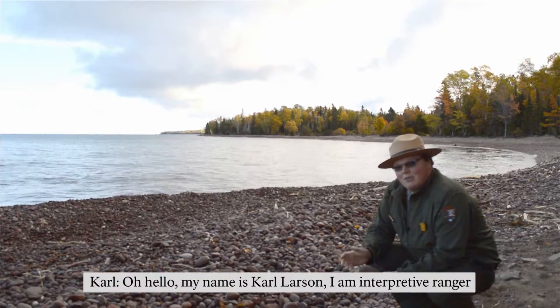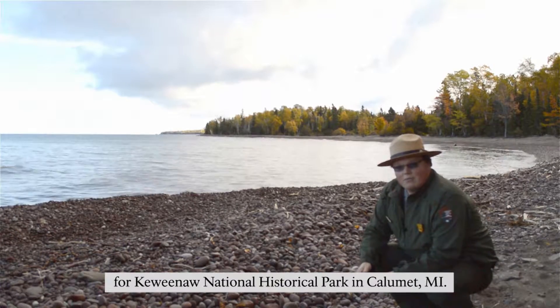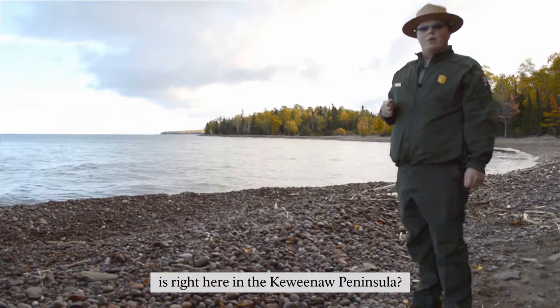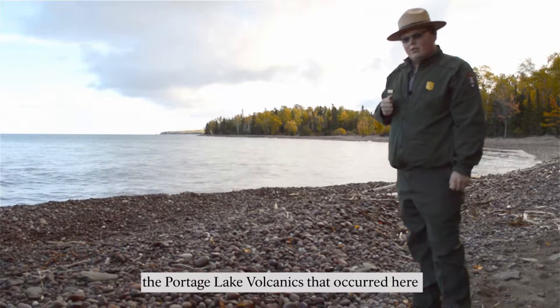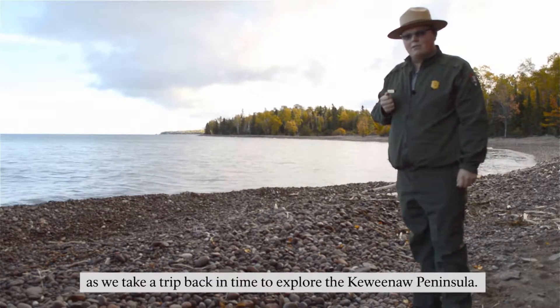Hello, my name is Carl Larson. I'm an interpretive ranger for Keweenaw National Historical Park in Calumet, Michigan. Did you know one of Earth's largest lava flows is right here in the Keweenaw Peninsula? Indeed it is, and I will talk about it as well as the Portage Lake volcanics that occurred here as we take a trip back in time to explore the Keweenaw Peninsula.